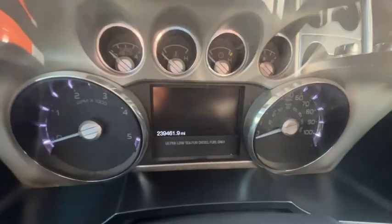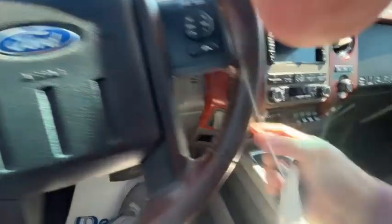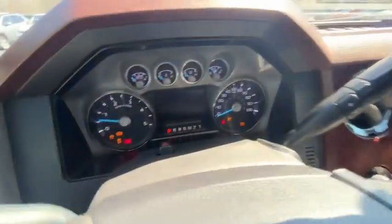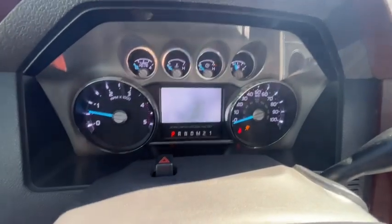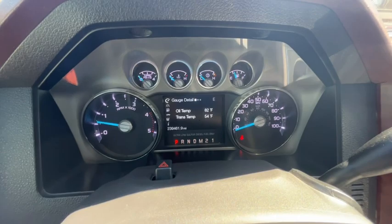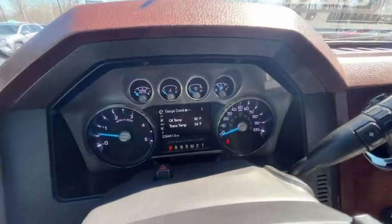239,461.9 on the odometer. Let's go ahead and turn that key. No warning lights, no check engine lights — very solid truck.